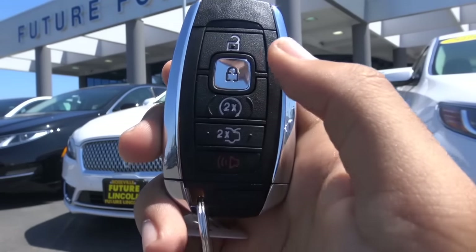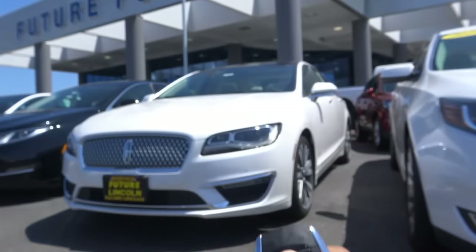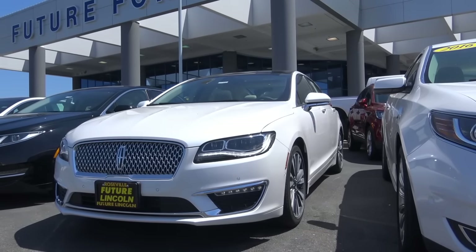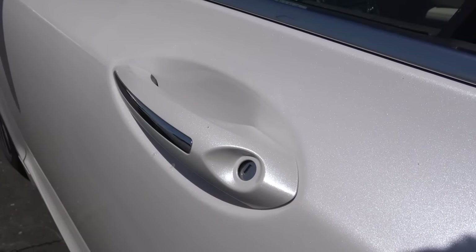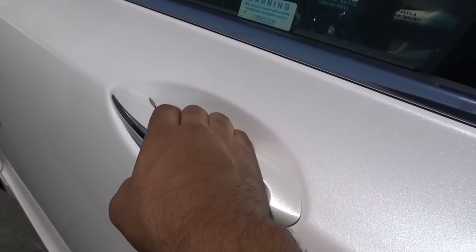The key fob has your unlock, your lock, your remote engine start, trunk release, and panic button. The MKZ is also based off of the Ford Fusion — they share the same platform — however, they do not look alike at all. This color is known as the white platinum metallic tri-coat, and you also have smart key access on all four doors of the vehicle.